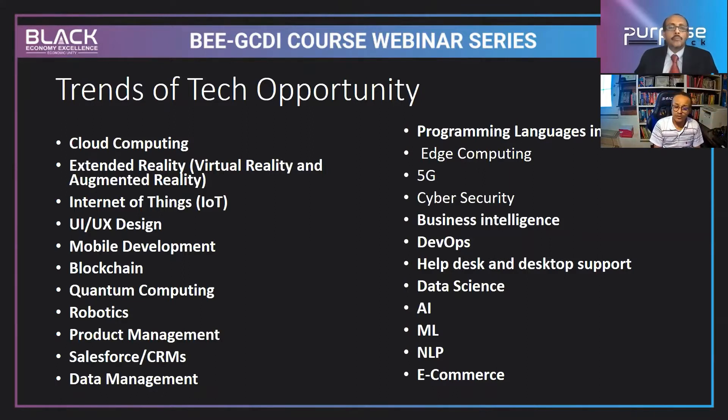Mobile development is another area where you can render applications using a mobile device. Blockchain is one of the most important growing areas — without having a physical bank, you can exchange money or do transactions using blockchain technology. Quantum computing, robotics, and product management are also potential areas you can be involved with.